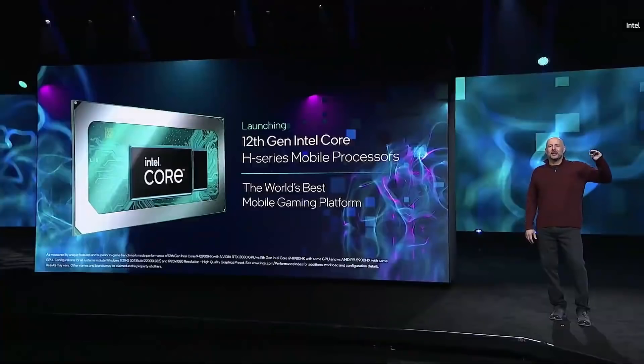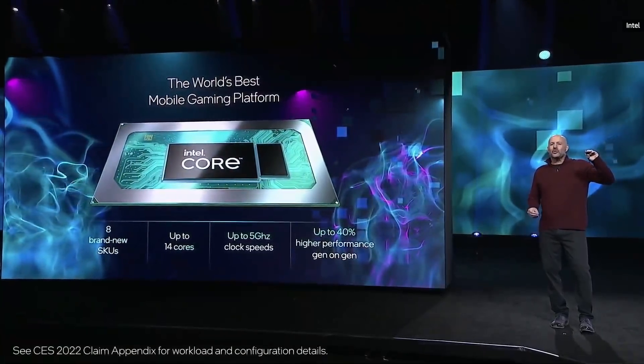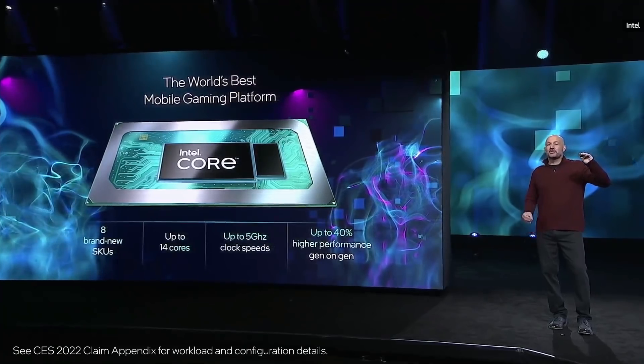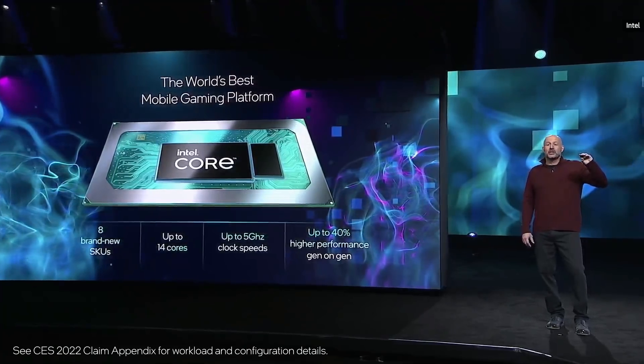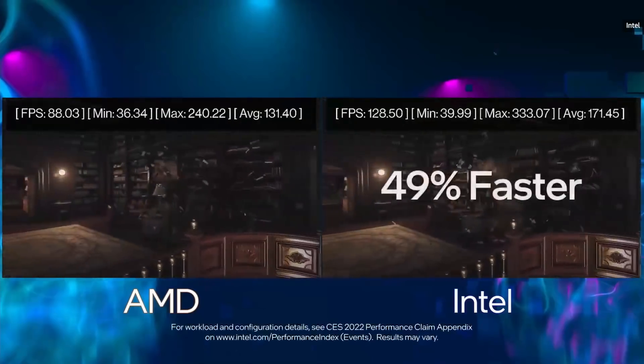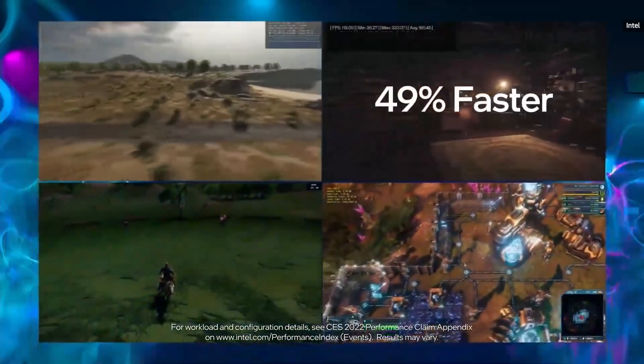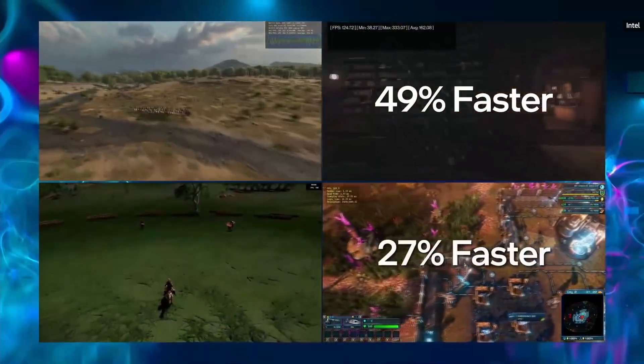I'm thrilled to announce that starting today, we're bringing our new hybrid architecture to performance laptops with the launch of eight brand new 12th Gen H series mobile processors. With up to 14 cores and clock speeds up to 5 GHz, our 12th Gen H series delivers up to 40% higher performance than our prior generation. In our lab, we saw systems get 49% higher frame rates, and Rift Breaker showed 27% higher FPS.